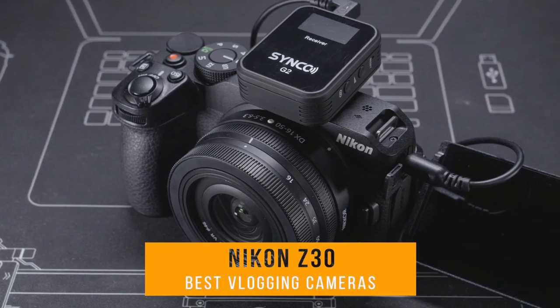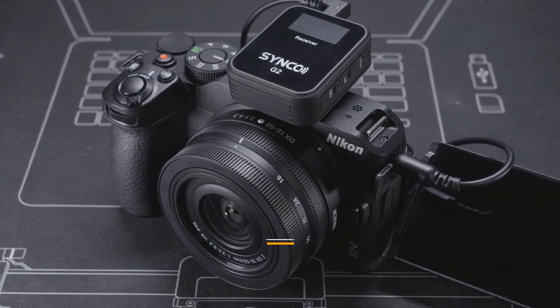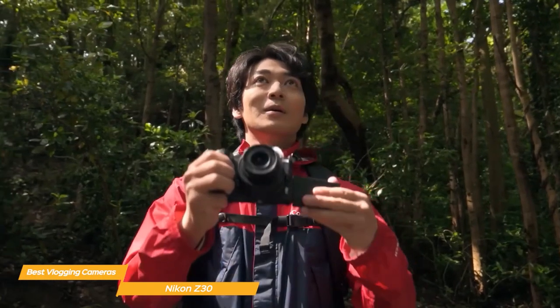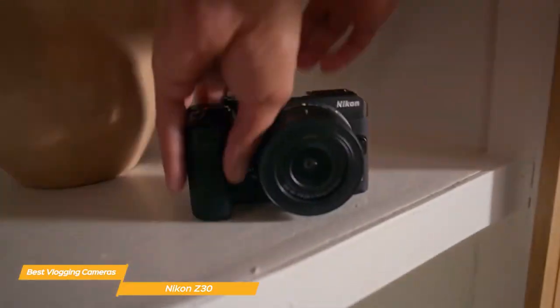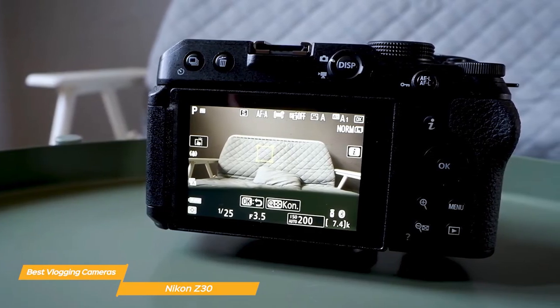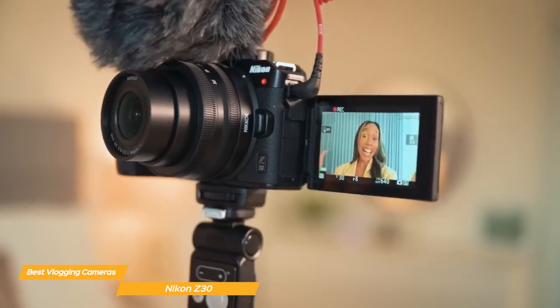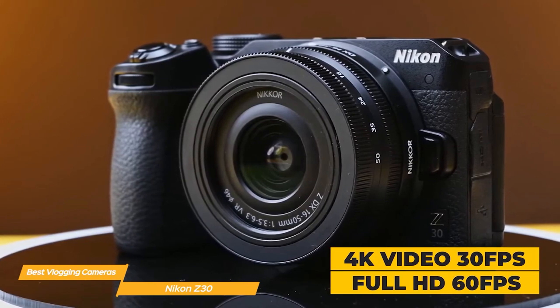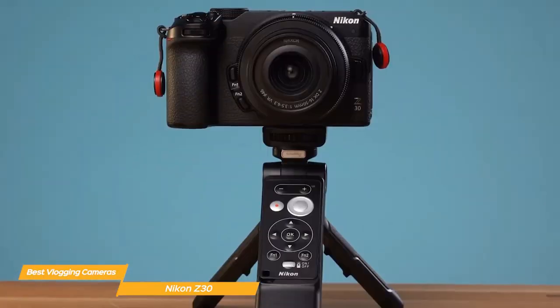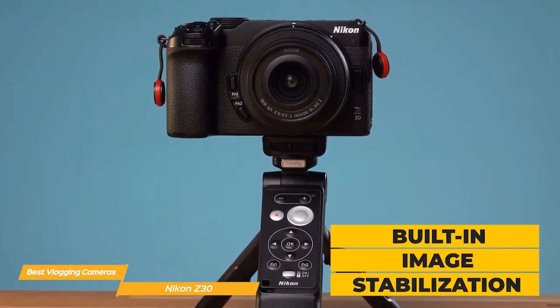Next on our list is the Nikon Z30 camera kit with a versatile 16-50mm wide-angle zoom lens. Designed with creators, vloggers, and streamers in mind, it's Nikon's easy-to-use mirrorless 4K camera packed with features. It delivers crisp 4K resolution with sharp, detailed video, and its autofocus system with eye tracking for both people and pets guarantees subjects are always in focus. It also creates beautifully blurred backgrounds. The flip-out touchscreen selfie monitor and built-in stereo microphone with adjustable sensitivity make it ideal for vlogging on the go.